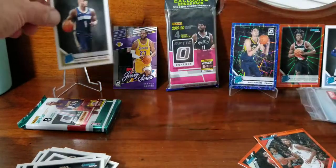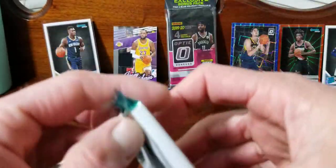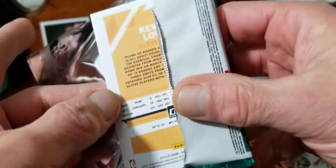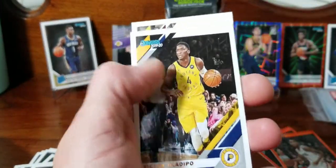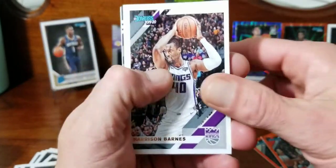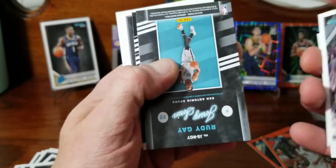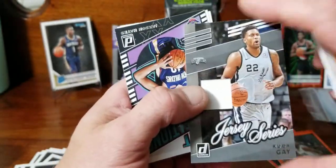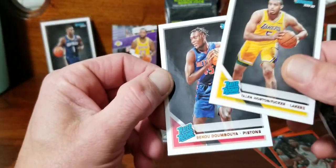What do we got left - jersey! Kevin Love and Victor Oladipo on the back. Front we got Harrison Barnes, Brandon Ingram - jersey is Rudy Gay, just a regular jersey card. Not as good as Zion. Jackson Hayes Great Expectations, Taylor, P.J. Tucker, and Dumbaya again.